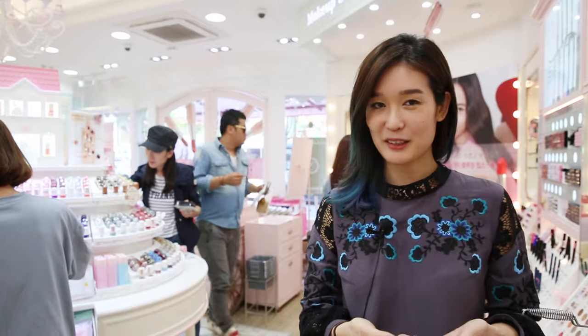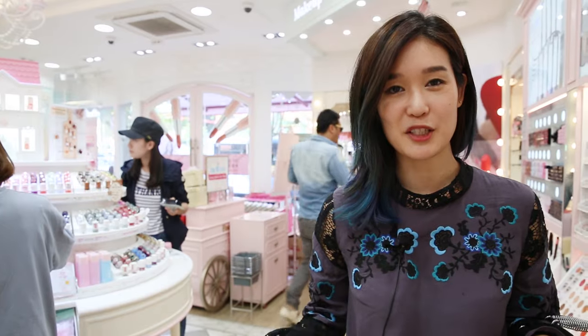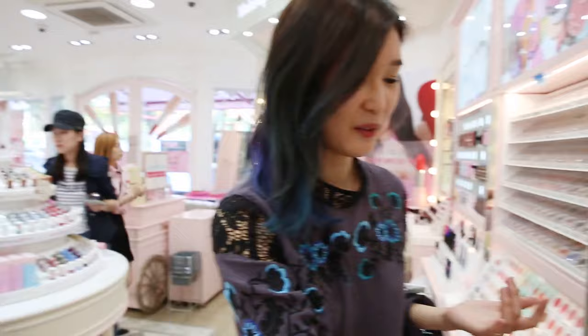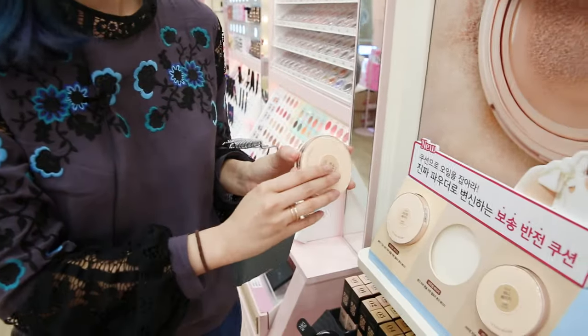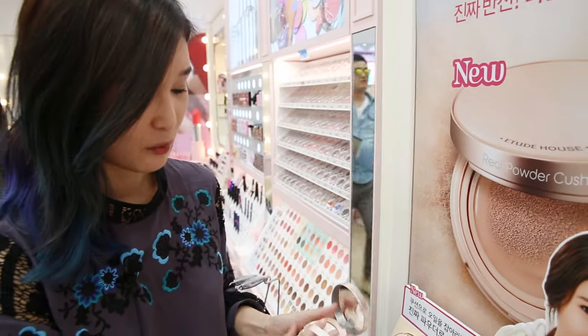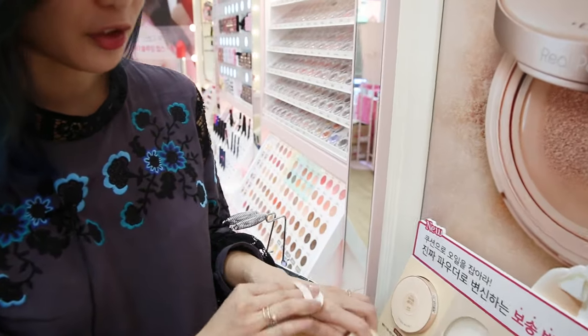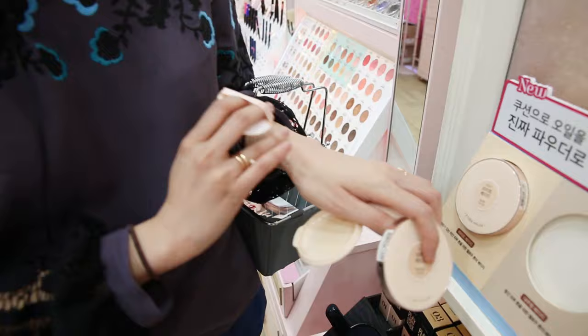What I love about Etude House is that every time I come to this shop, I feel like there's something new and innovative. Like this cushion right here — it looks like a normal regular cushion, but when you open it up, tap the applicator into the sponge and onto your skin, it actually has a powdery finish.